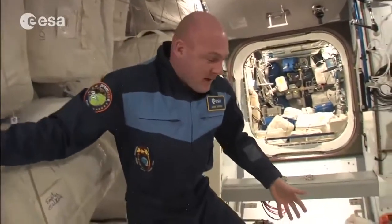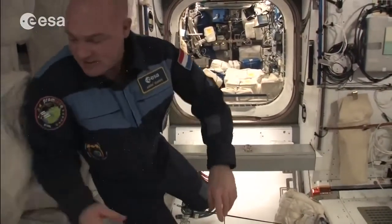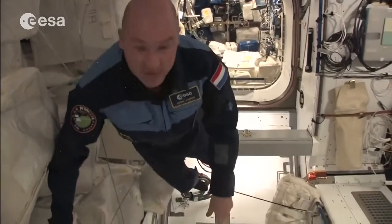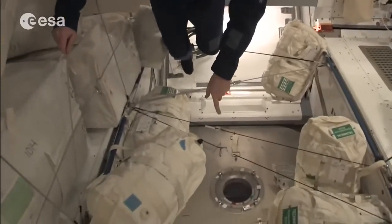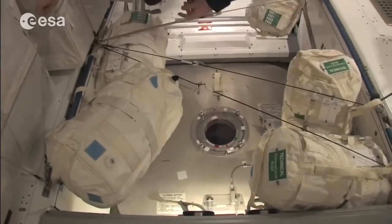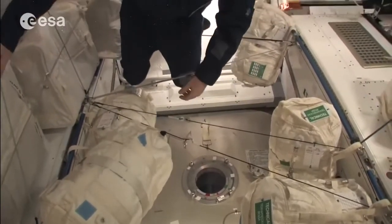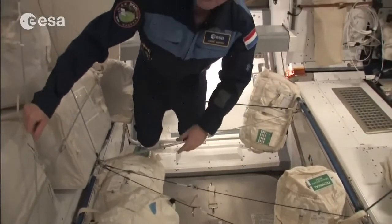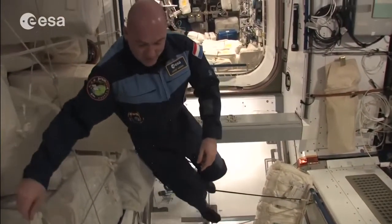Here we are in Node 2. This hatch is interesting — this is where the Dragon docks. At the moment I'm looking into space with the Earth below us, but a little while ago we had the Dragon docked here, and in the future there will be more visiting vehicles.